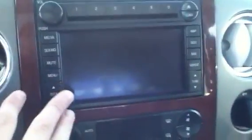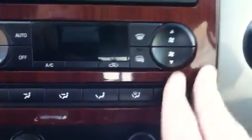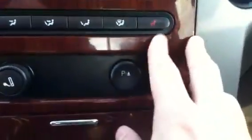Gorgeous. Let me show you some of the things you have here. Take a look at the LCD display — you're going to have your navigation, your CD player, your stereo, all that stuff controllable right here. You do have your climate control right here — your heating as well as your air conditioning. You do have the heated seats — heated leather seats.